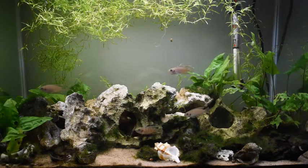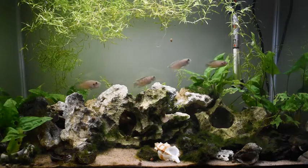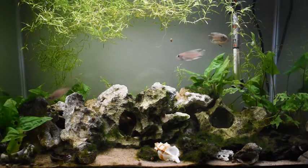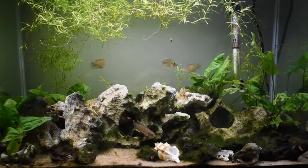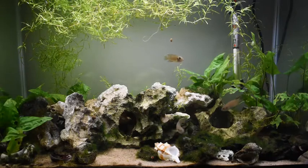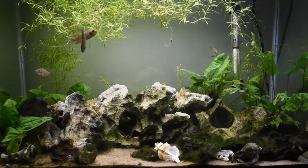The fish in this tank belong to the Lake Tanganyikan species of cichlids, Neolamprologus brevis. They are shell-dwelling cichlids, which means they lay their eggs in shells, and that's why there are quite a few shells here, because I'm hoping this fish will breed one day.